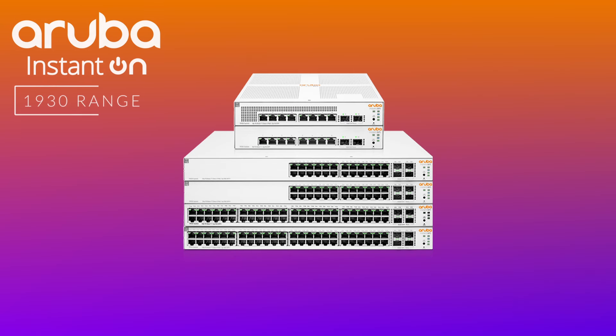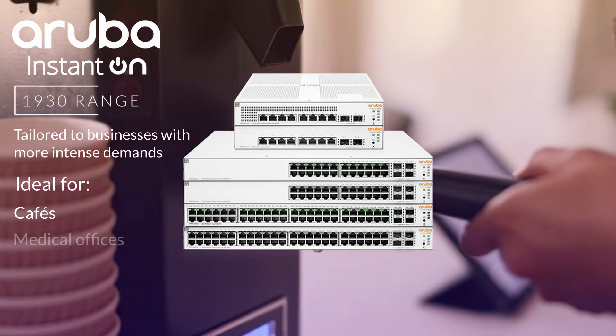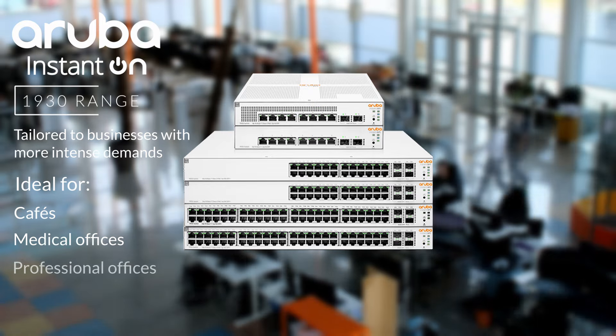The 1930 range is a step-up that tailors to businesses that have slightly more demanding needs. These switches are perfect for cafes, medical offices, or professional offices — for any business looking to connect wired devices within their existing network such as PoE systems, access points, printers, etc.